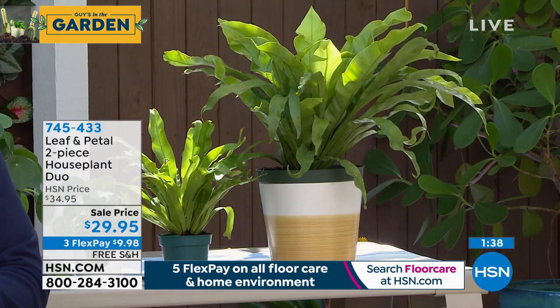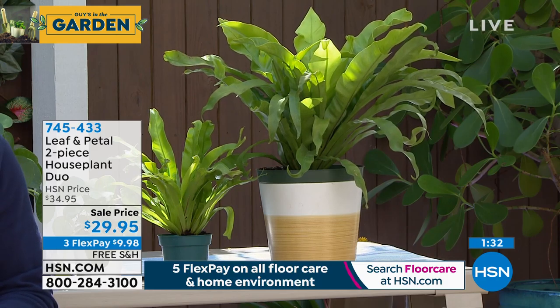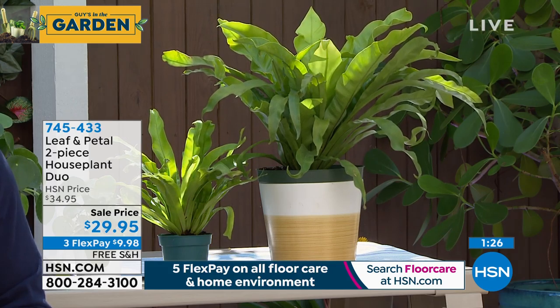I always think about putting the Bird's Nest Fern in the bathroom because it loves a humid area — it's going to be particularly happy when you take a shower. I've had so much luck with Leaf and Petal house plants. I have the ponytail palm, the snake plant — I love all those plants, they do so well indoors. They're great for bringing greenery inside.